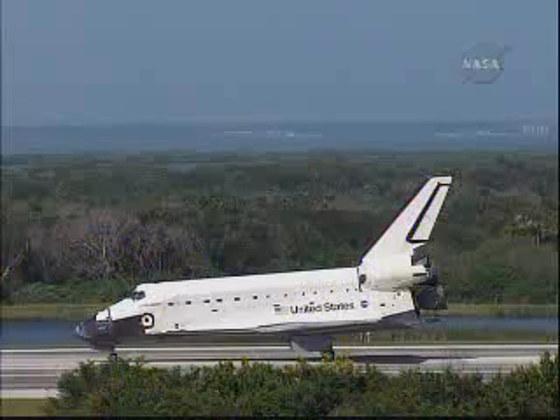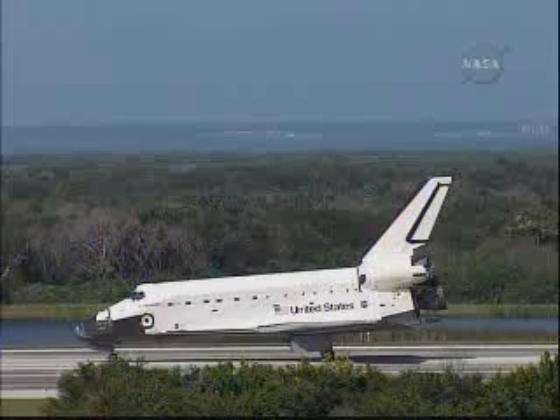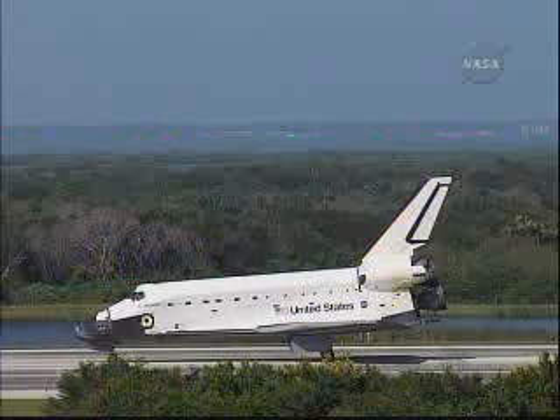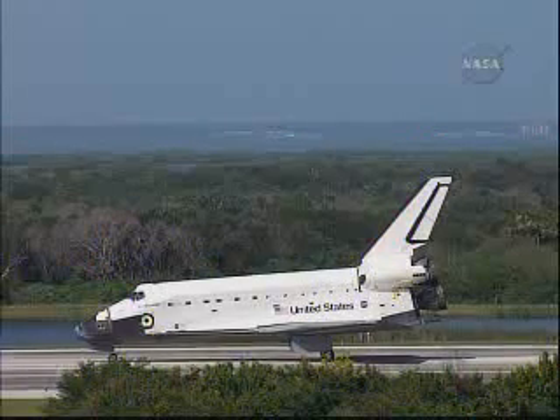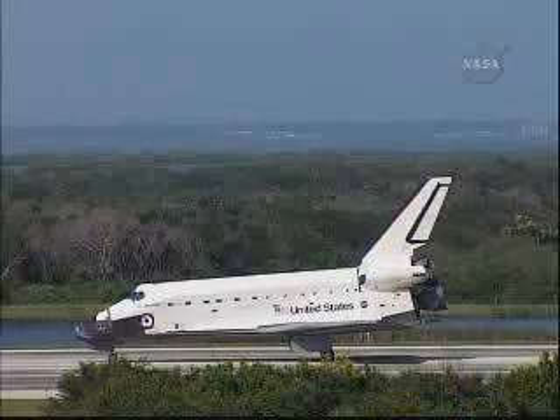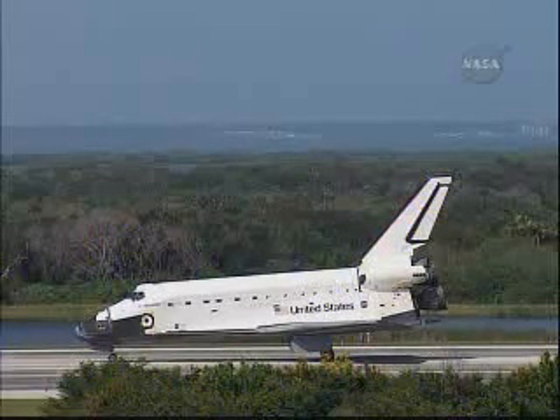Wakata spent 138 days in space for this flight. He was a member of three expeditions — the first time a crew member has served on three different expeditions, 18, 19, and 20, on board the International Space Station. He spent 133 days on the actual space station, bringing his total over three flights to 160 days in space.